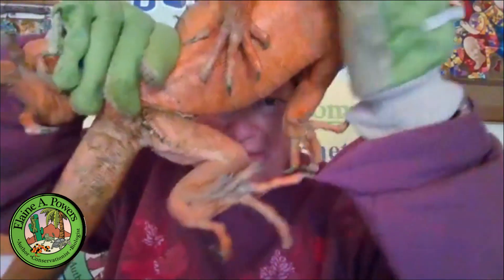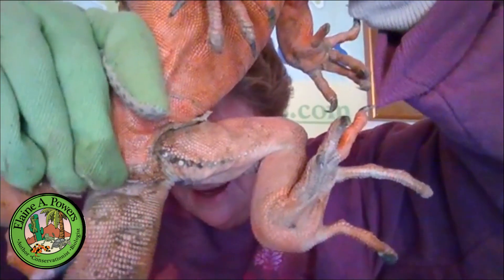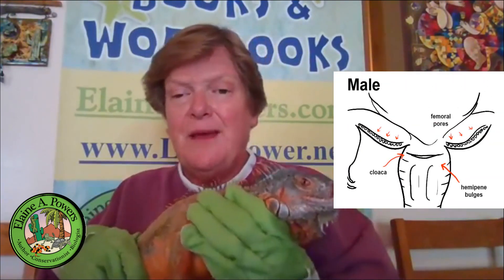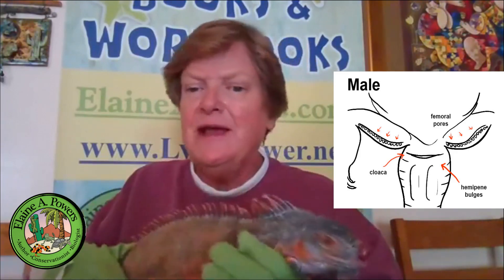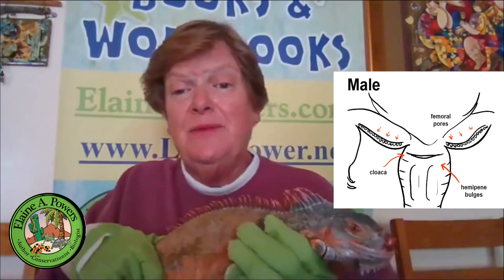Another way to tell is underneath his cloaca — you'll see there are two bulges, and these are where the hemipenes are kept. Iguanas have two penises. The male gets on top of the female, bites her neck, and maneuvers his hips under hers, so he needs to be able to insert a hemipene depending on which side of the female he has coordinated with. That's why they have two bulges.